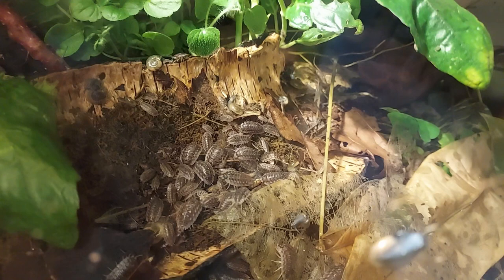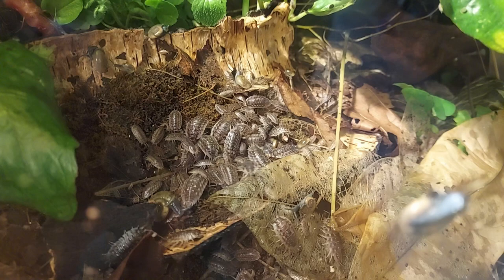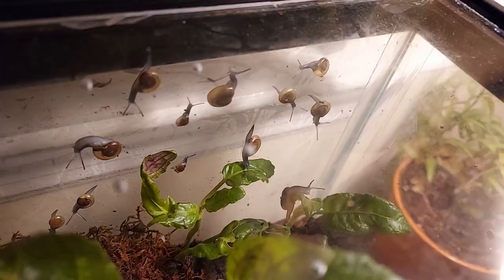I was really surprised by this. Up until now, I did not expect there were this many isopods in this particular culture. I kind of thought they were not doing very well at all, but then they came out of hiding. This was not the first time I've given them this type of food — I've given them all kinds of different types of food and definitely try to make it a variety.